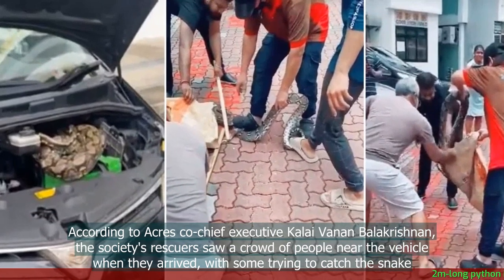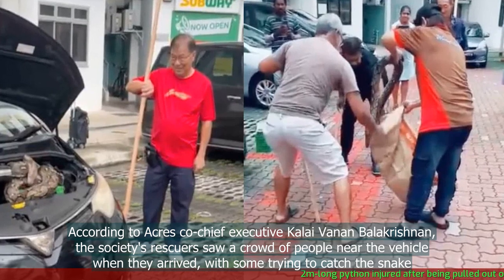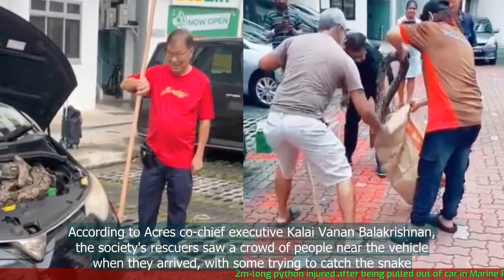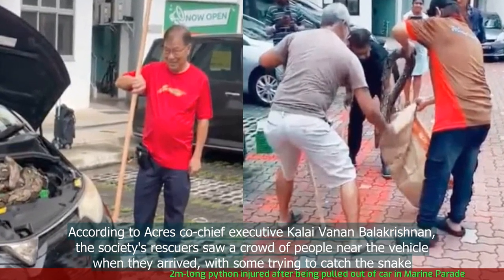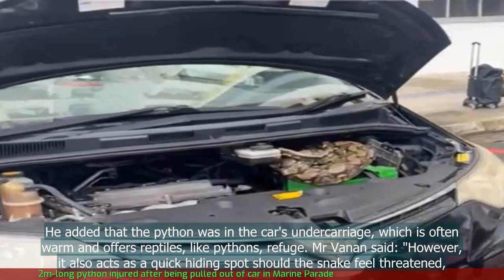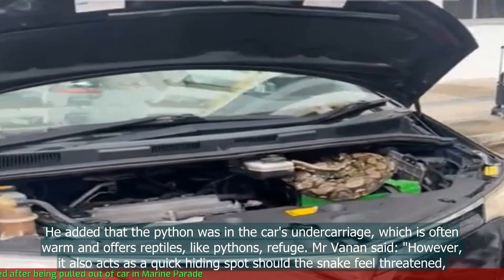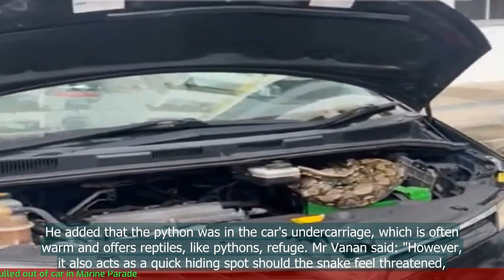According to ACRES co-chief executive Kalai Vanen Balakrishnan, the society's rescuers saw a crowd of people near the vehicle when they arrived, with some trying to catch the snake. He added that the python was in the car's undercarriage, which is often warm and offers reptiles like pythons refuge.